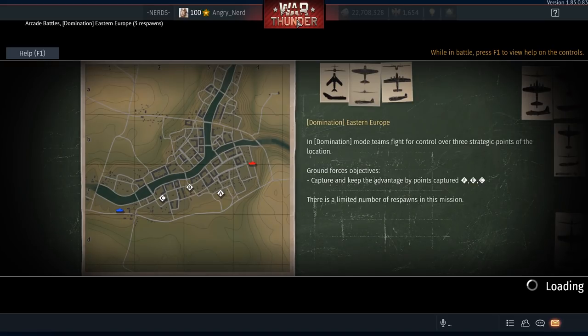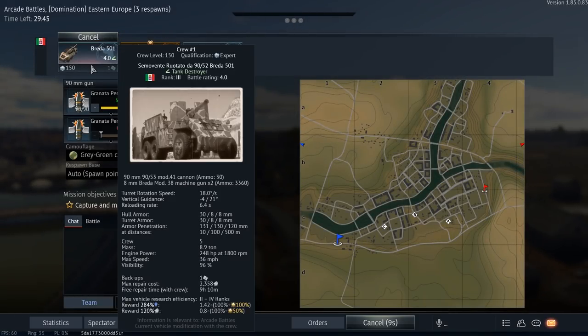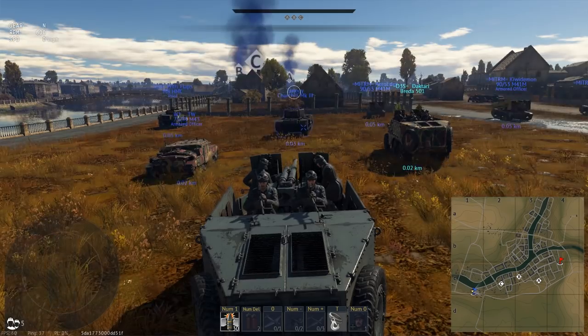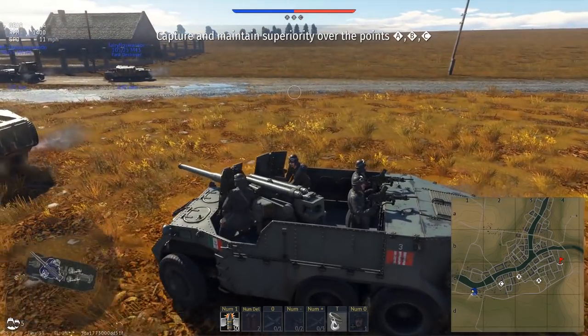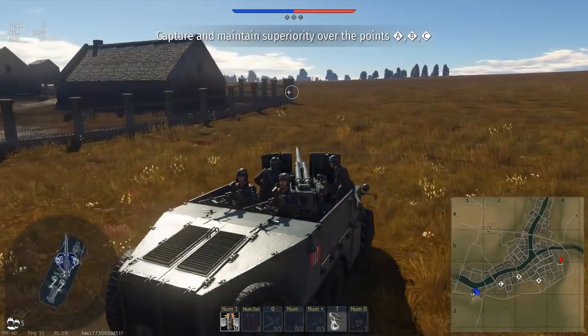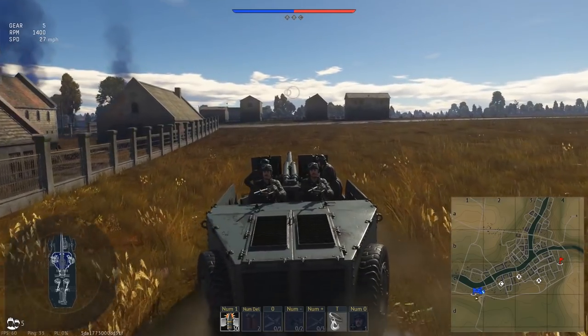Looks like we picked up Eastern Europe. We are on the western side of the map, southwest maybe. One up on the hill — should be a pretty decent spot for this vehicle. It's a new gray-green camouflage. This vehicle's pretty quick.